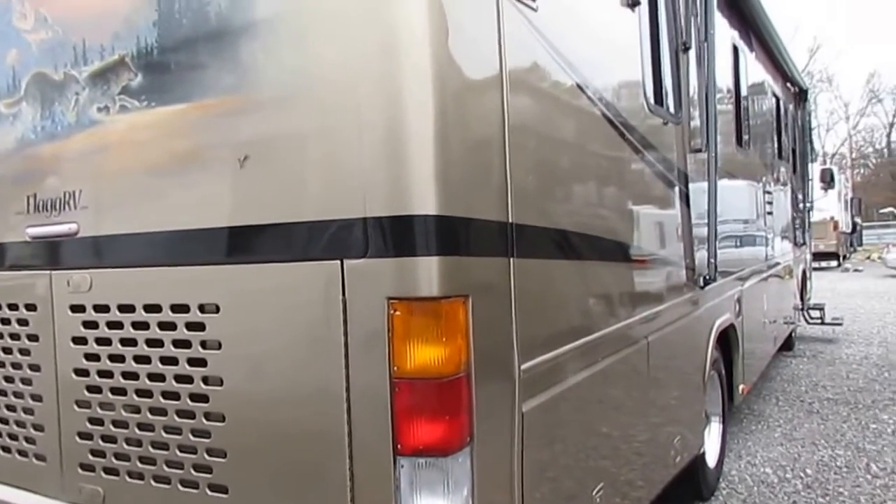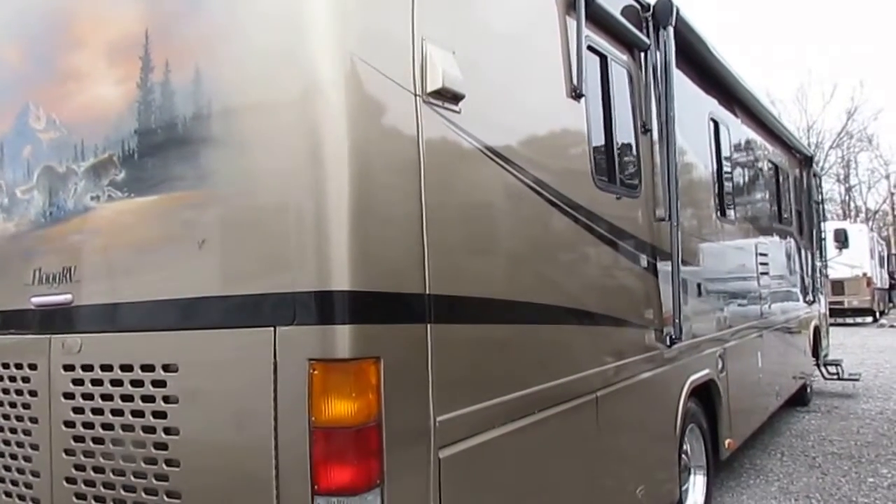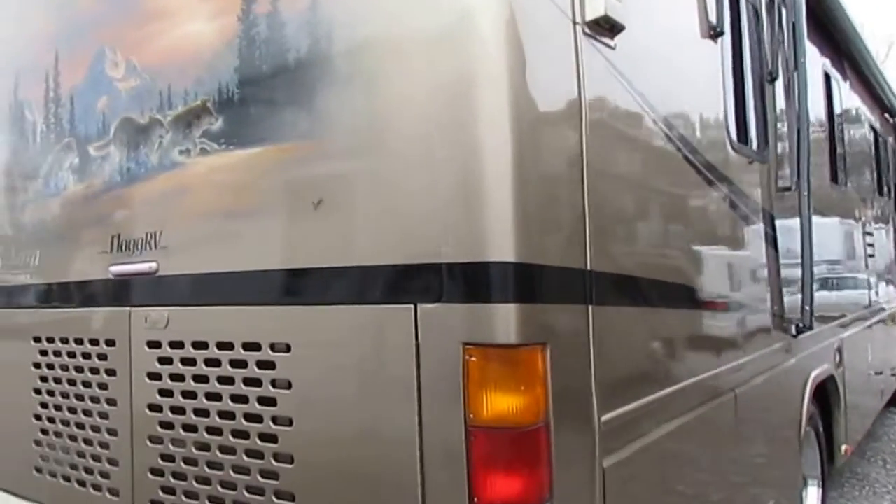This thing's like new. It's 36,000 miles. These are about $200,000 new, and this one has 36,000 miles for $64,900. It's a 2004 model — a beautiful RV.